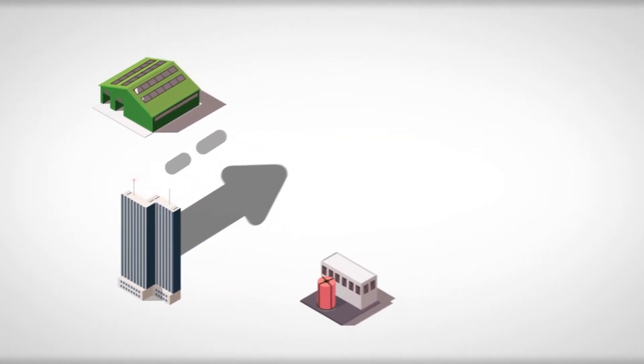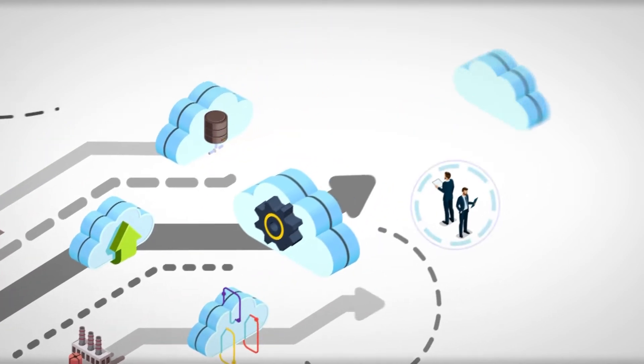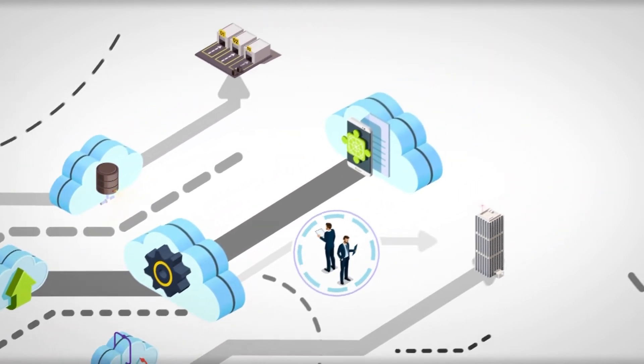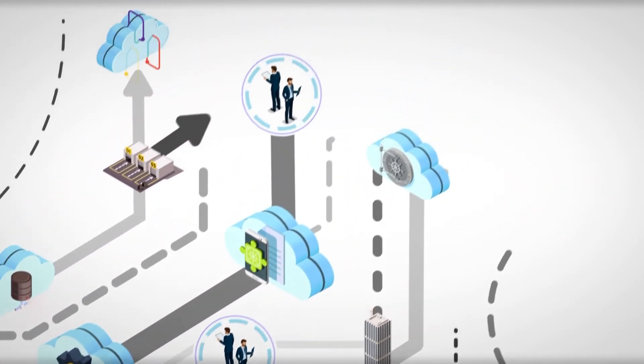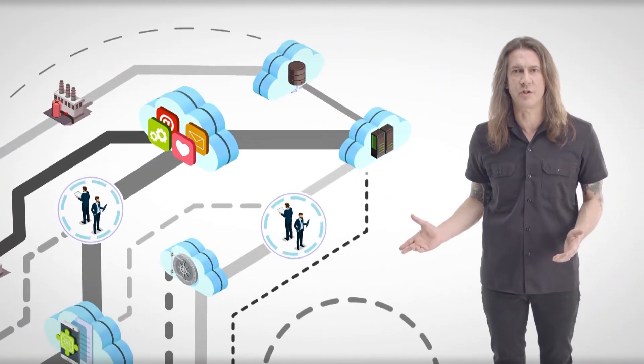Cloud usage is exploding, with companies in every sector jumping on board. With such a wide variety of cloud services available and an increasing number of stakeholders involved, it's become difficult to get complete visibility of the services being used and to properly manage and secure your infrastructure. Cloud security needs to be simplified in order to be effective.